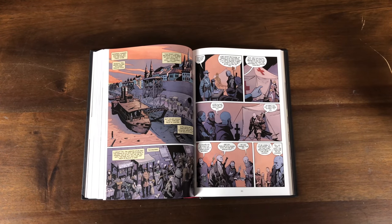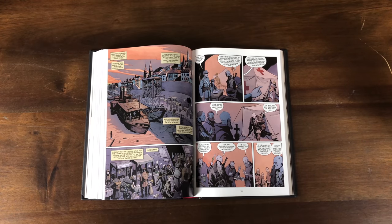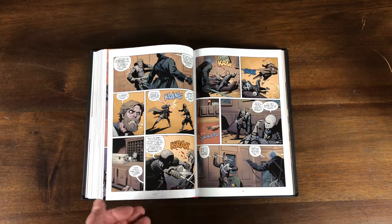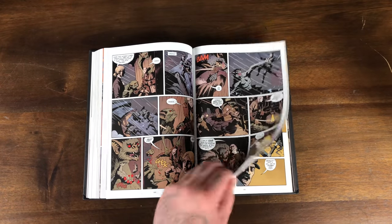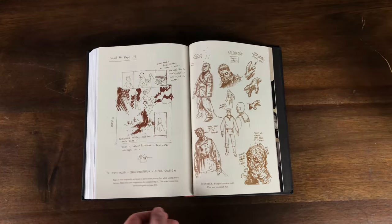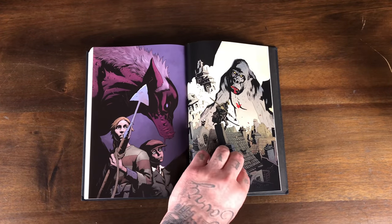He might not have drawn this though — Christopher Golden. He must have drawn the covers or something. This artwork is not him for sure. Interesting enough — that's me, no, that's Mignola.